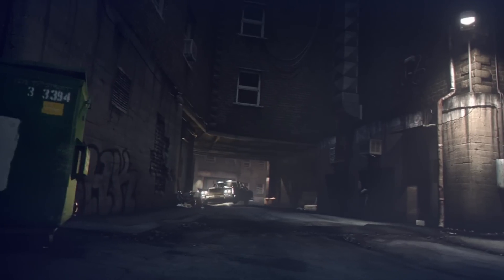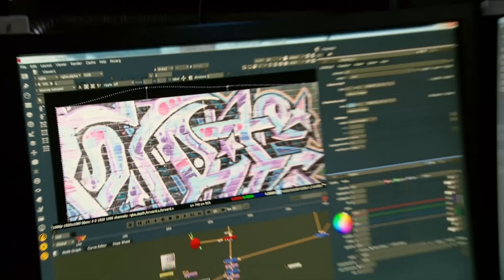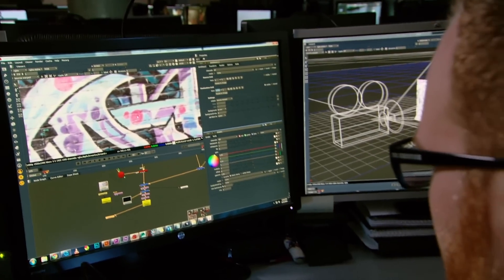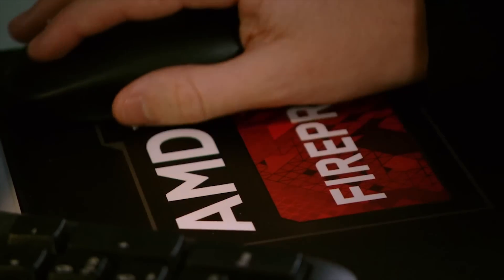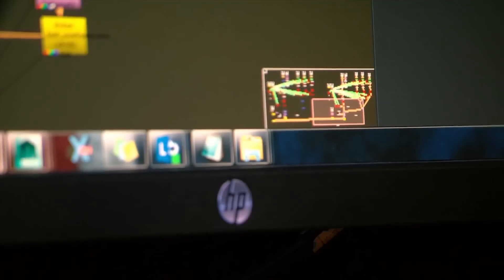We do the 3D work in the Autodesk suite, then we move that footage into the compositing software, and then we edit in the Adobe suite. It all comes together as one unit. It's a really valuable thing when you're starting out to have all this power to use.